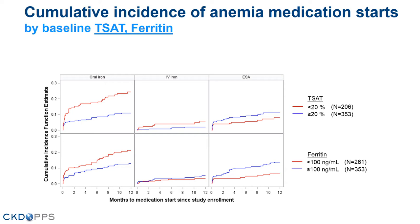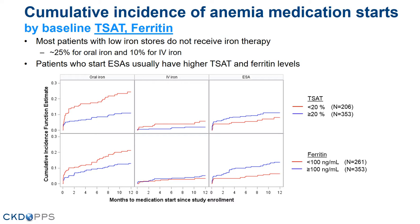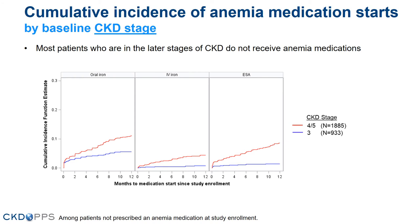Here we show the cumulative incidence by TSAT and ferritin, with the red line indicating iron-deficient patients. Most patients who are iron deficient do not receive iron therapy — around 25% will receive oral iron and 10% IV iron. For patients who start these therapies, they usually have higher TSAT and ferritin levels. By CKD stage, most patients, even in the later stages of CKD, do not receive anemia medications.